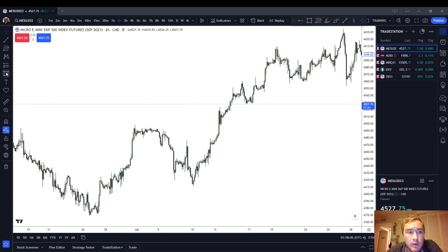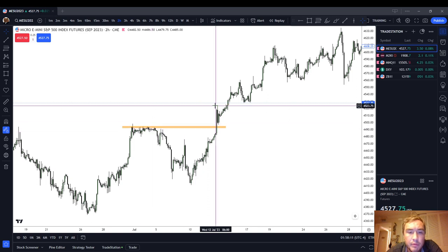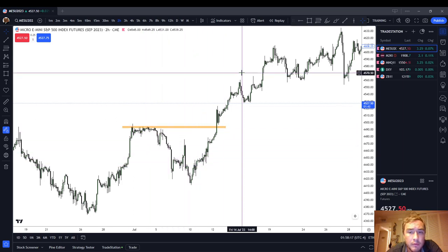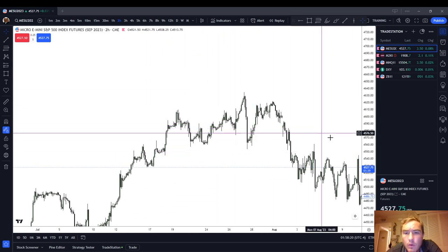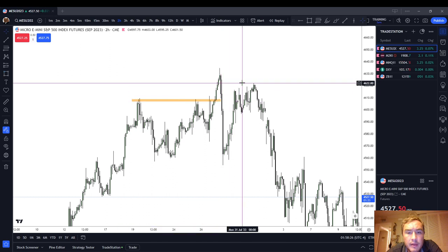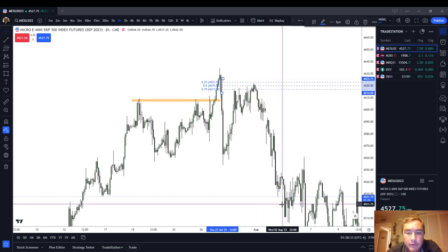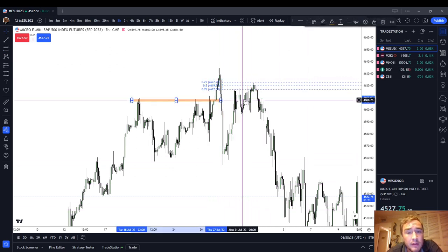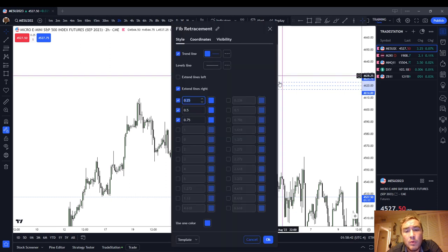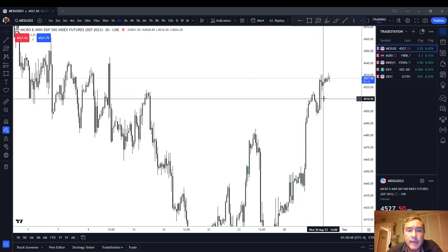Notice here again — we had flat highs, and the market just rips right through that. Do not expect the market to turn around at flat highs; expect the market to rip through that. We had flat highs here and the market rips through them, then we end up having a reversal — a trade back up to the consequent encroachment of a wick. That's finally where the market made a complex reversal. Notice it took a lot longer than you probably thought to make the real reversal. It took a lot longer and a lot more complexity. It doesn't give you what you want right away; it just takes time.